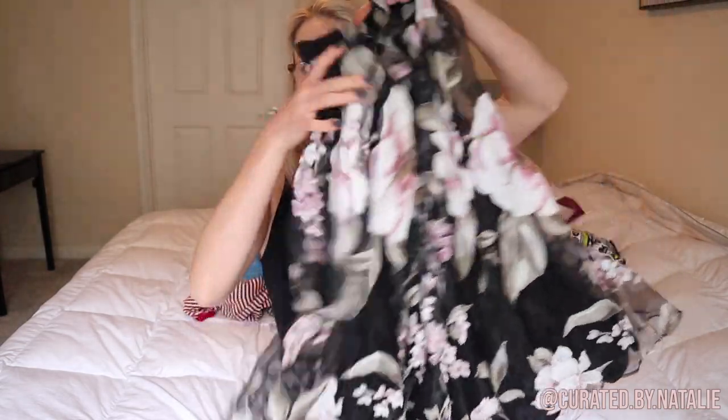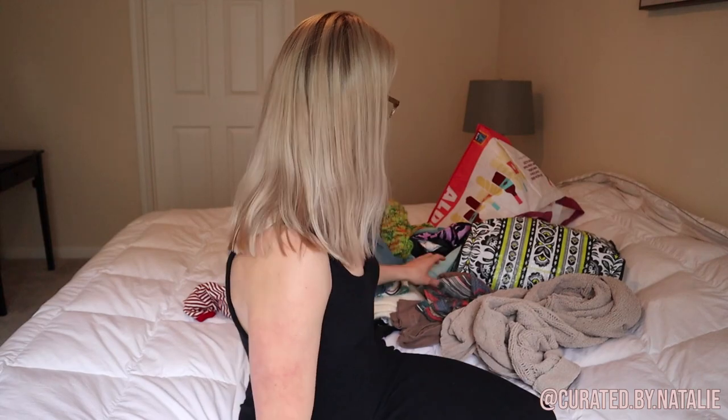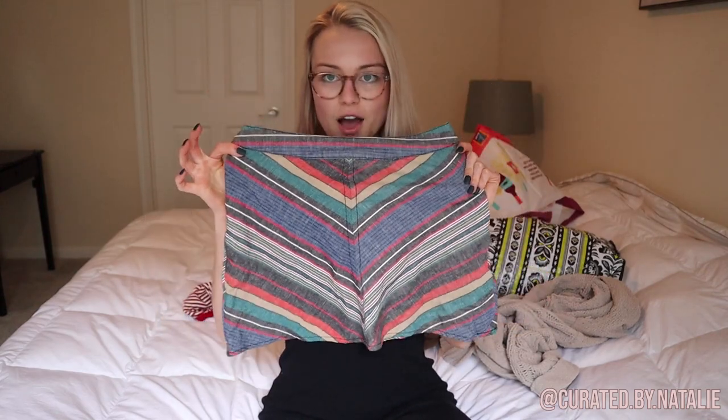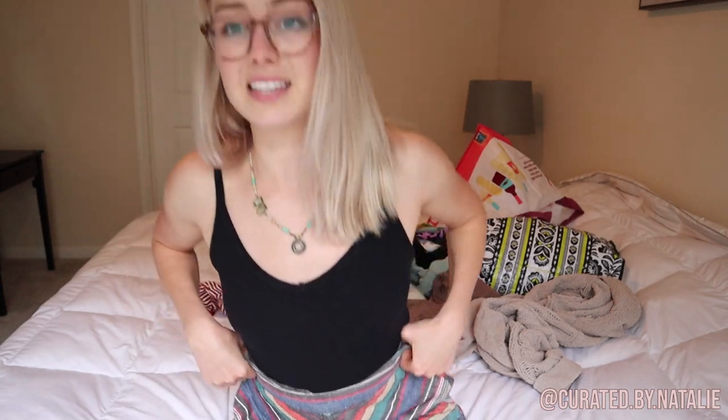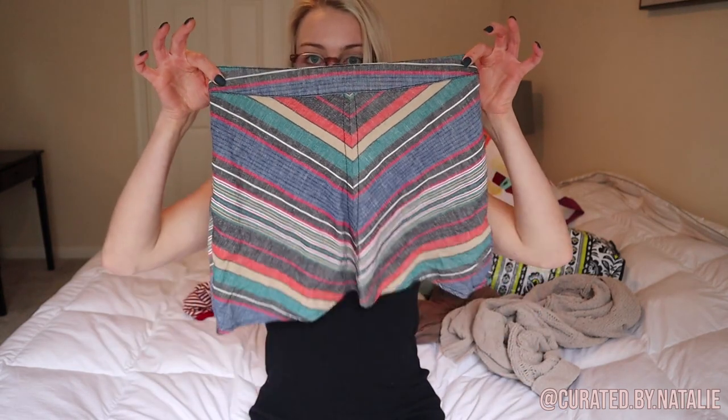Then I found this Forever 21 tulle skirt — just so cool and interesting, size small. It looks like that designer piece — I also picked up a Jenny tulle skirt which I need to post. Then oh — this is cool — Free People little mini skirt. That print is so cool! It is a size zero and it's tiny — I'm like a size six and this is unbuttoned against my waist, so there's no way I can model this, but it's so cute.